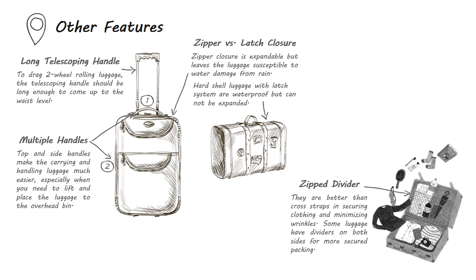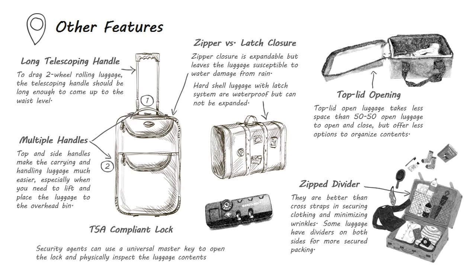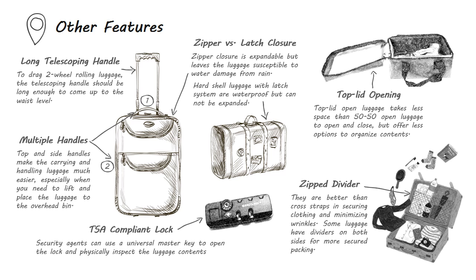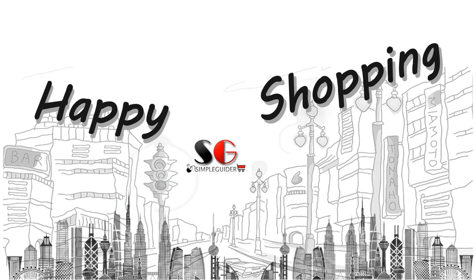All expandable luggage use zipper closure, but zippers leave the luggage susceptible to water damage from rain. Hard shell luggage with a latch system are waterproof but cannot be expanded. Most luggage open up 50/50 like a clamshell, which takes large surface space to operate. Top lid luggage takes less space to open and close but offers fewer options to organize contents. The built-in locks should be TSA compliant, which means security agents can use a universal master key to open the lock and physically inspect the luggage contents. Happy shopping — don't forget to check out the product comparison chart on simpleguider.com, where you can compare major luggage bags side by side for all the features discussed in this video.